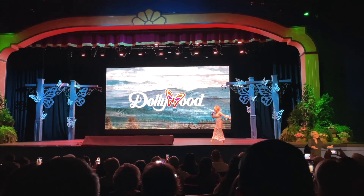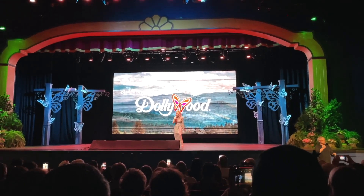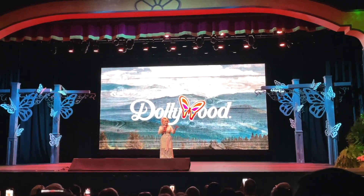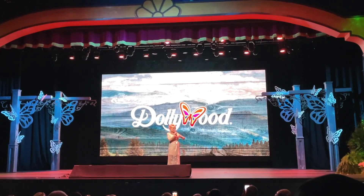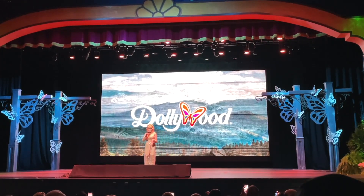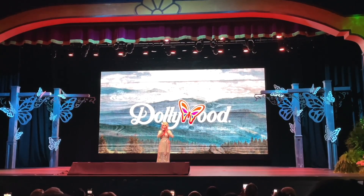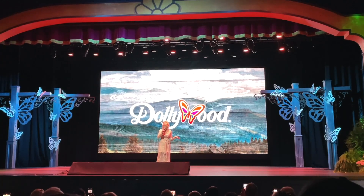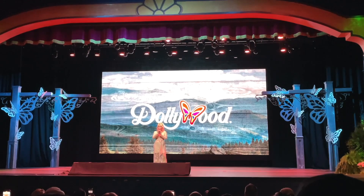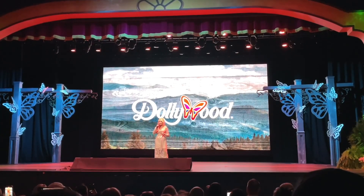Dolly said she kept standing backstage asking 'Can I go now? Can I go now?' and they said no, they need to announce you. She said, 'I think they know me.' Everything looks great — it's going to be a busy year. And before we take a deeper look into all that, she wanted to say thank you for Dollywood's best year ever in 2022.